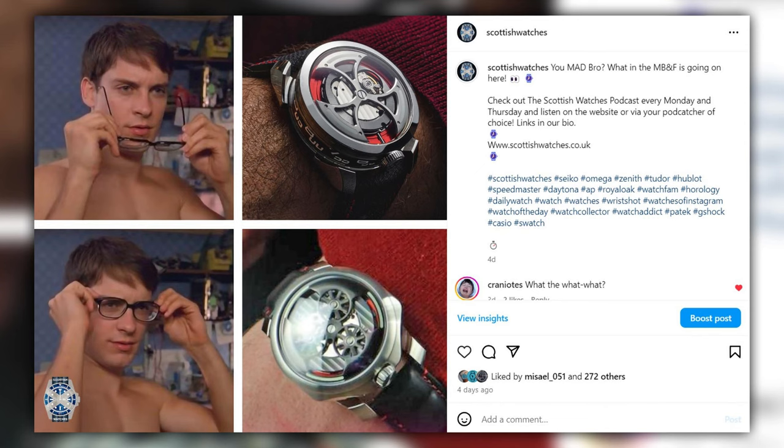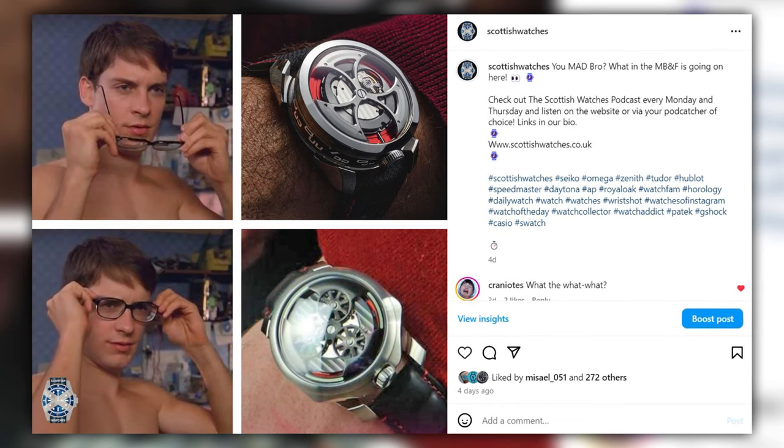Zenith goes lightweight, Piaget goes back in time, plus we get caught in some trademark troubles. All this and more on today's episode of the show. Welcome to the Scottish Watches podcast. If this is your first time, check our show notes — there'll be a link in the description of this video.